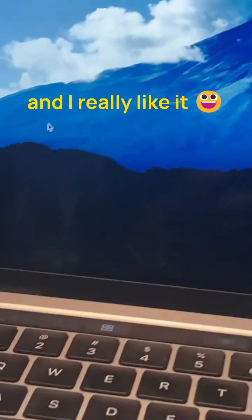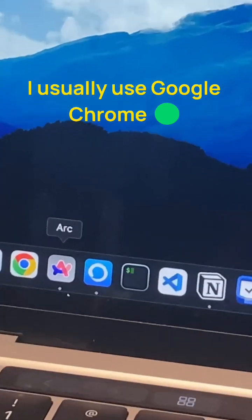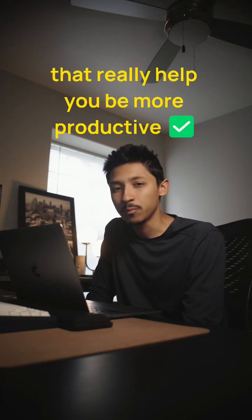So I've been playing around with this browser called ARK and I really like it. I usually use Google Chrome. I think ARK has a couple of features that really help you be more productive.